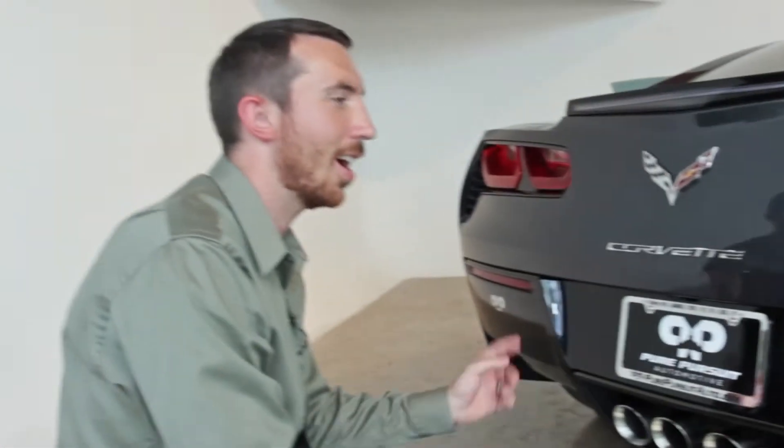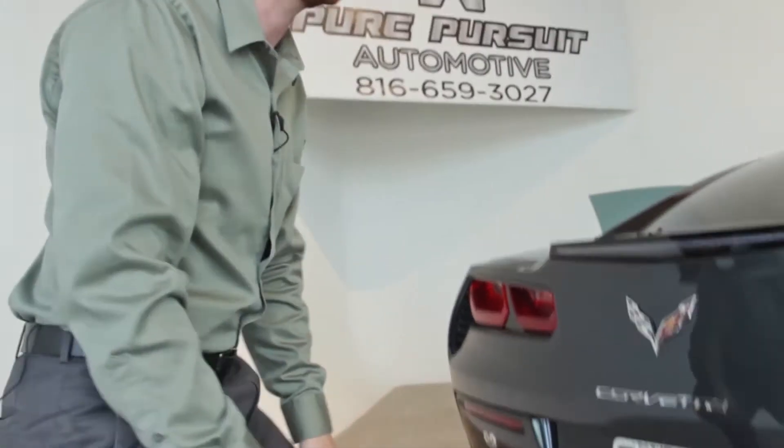This car is warmed up, so I'll go ahead and hop in it real quick and give you a quick rev so you've got a good idea of what it sounds like from the outside.